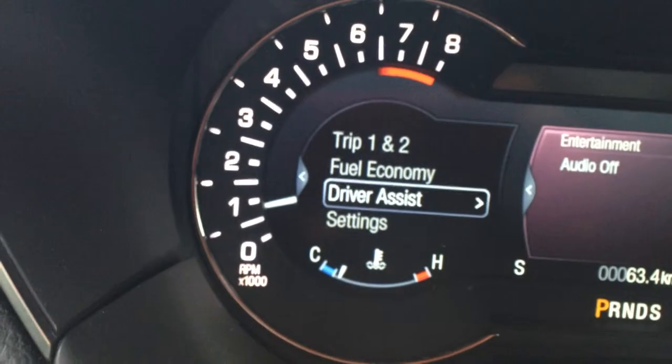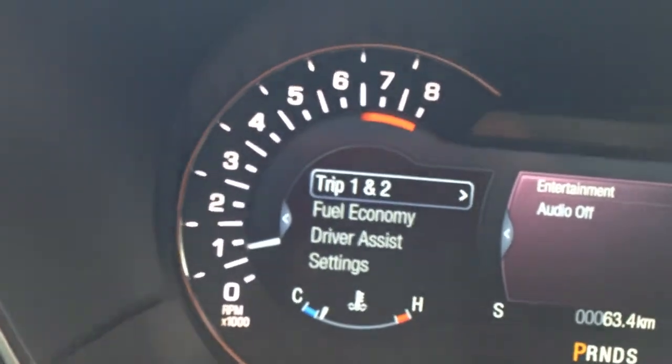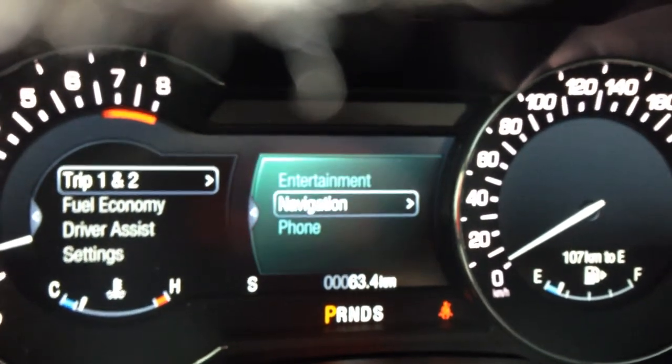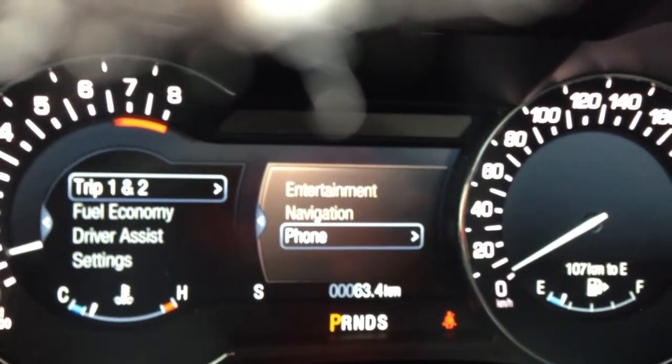Right at the touch of a finger. Over here you have your settings where you can go through your fuel economy, driver assist, any other settings you may need, your trip, etc. And on the right hand side, your audio, entertainment, navigation, and your phone.